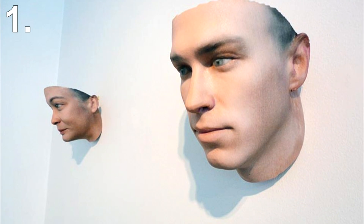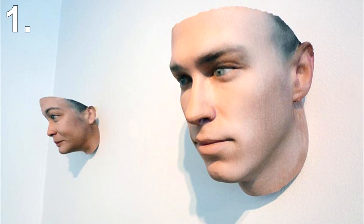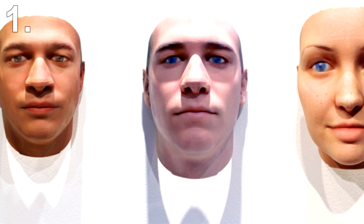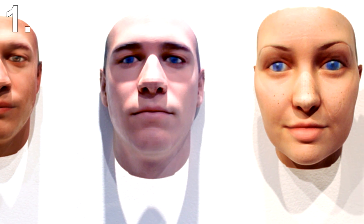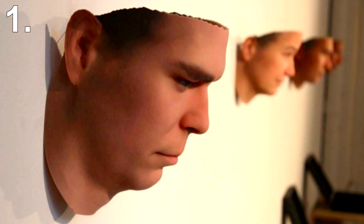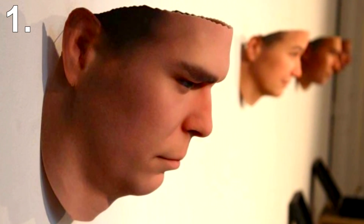Number 1: People's Faces. Artist Heather Dewey Hagberg took samples of people's DNA from gum, hair and cigarette butts left in public places and created 3D portraits based on their genetic makeup. Her 3D printed faces are truly unique, as no one has ever done this before. The printed result isn't an exact copy of the real person's face, but it's a pretty cool and creepy way of combining art and science.